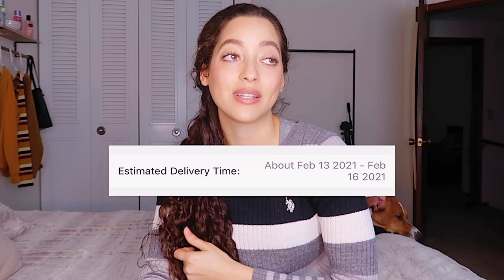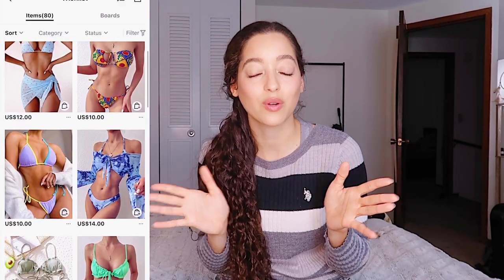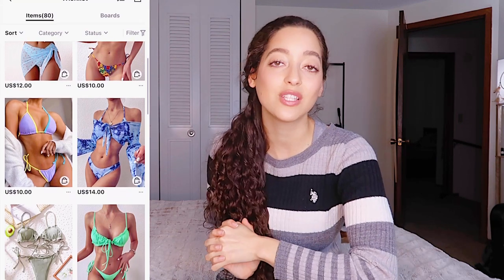Hey guys, today we're doing another Shein bikini try-on haul. It's 2021 and I want to show you guys what they have on their website this year. I literally just ordered these bikinis January 26th and they came about February 19th or 20th. They were supposed to arrive February 16th so they were a little late. These are very affordable — Shein has really affordable prices and they're trendy as well. A lot of these had thousands of reviews and four or five stars, so I'm really excited to try them on.